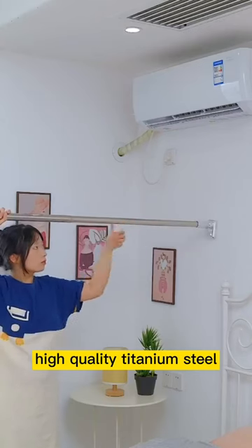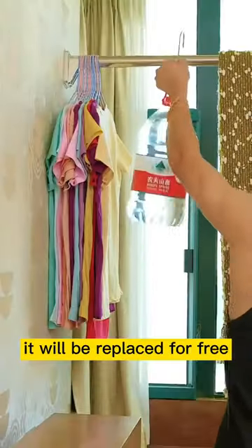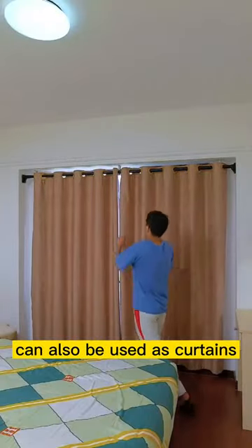High quality titanium steel, can be used for 10 years, and if it is worn out within 10 years, it will be replaced for free. Can also be used as curtains.